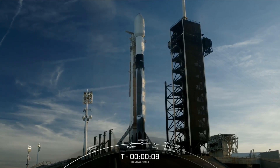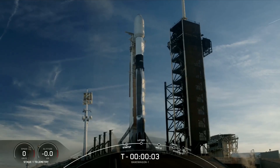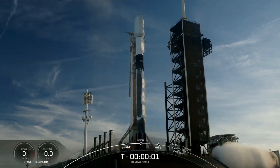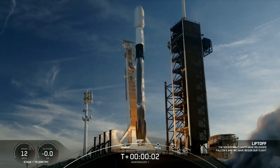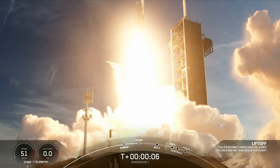T-10, 9, 8, 7, 6, 5, 4, 3, 2, 1, ignition — engines full power and liftoff of Bandwagon 1 and ADD 425. Go Falcon, go SpaceX.